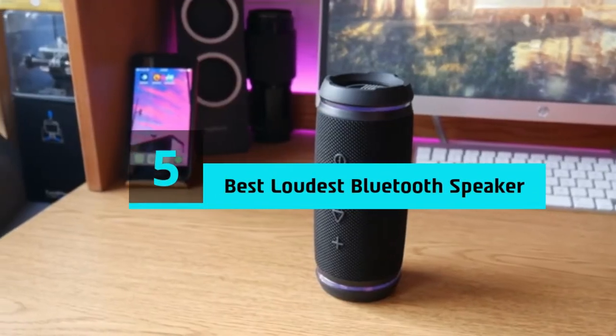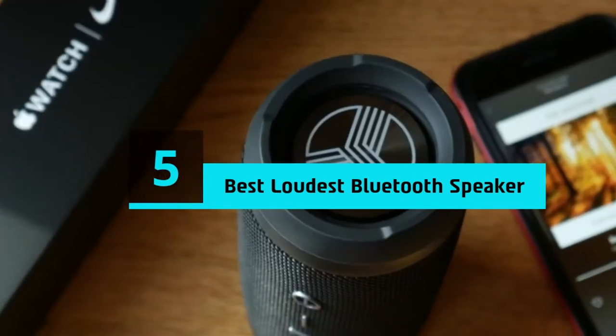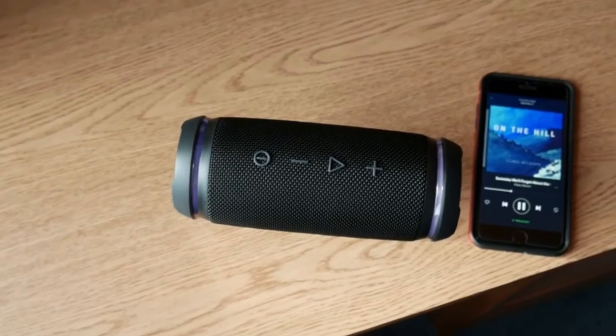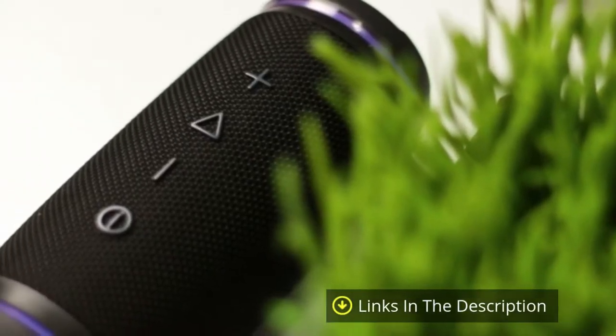Hi everyone, today we're going to take a look at the 5 best loudest Bluetooth speakers on the market for this year. First we're going to show you our 5 best picks, then we'll talk about what you should look for before buying a loudest Bluetooth speaker. You can find timestamps and links to all the products we mention in this video down in the description below. Let's get started.